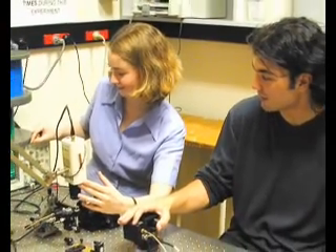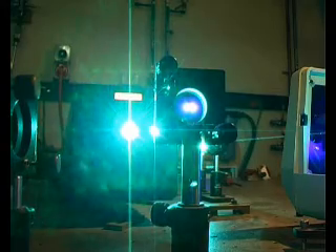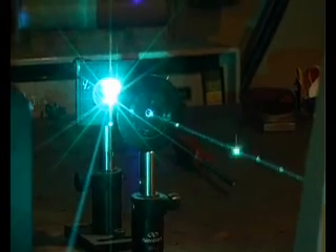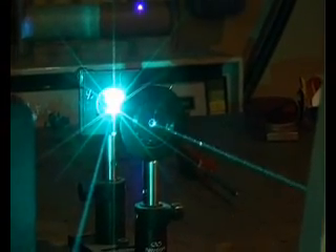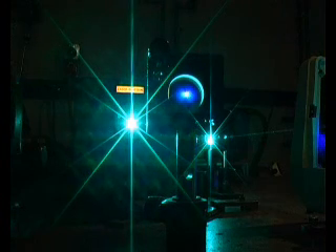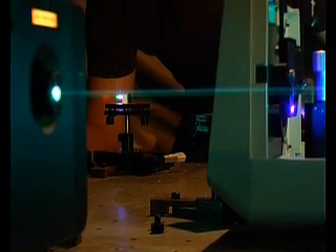We run here at the school a coursework program specifically on optoelectronics and photonics. Students do a number of courses and can earn a master's in optoelectronics and photonics. They basically learn about optical fibers, light sources, detectors, and so on.